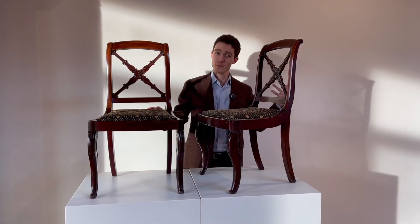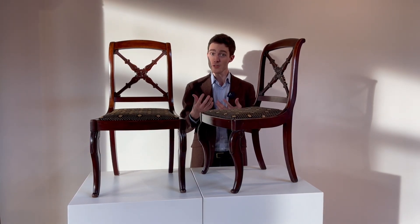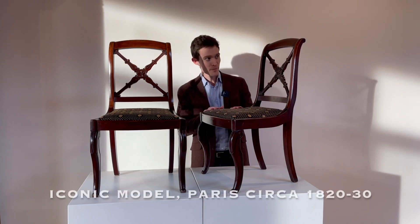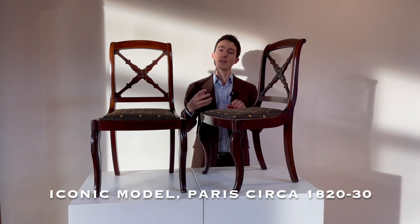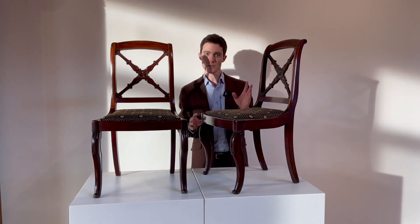Just as many of the other pieces we have seen are emblematic of their period of origin and emblematic of their region of origin, this little chair — in terms of side chairs — is really emblematic of the height of domestic fine furniture here around the year 1820.